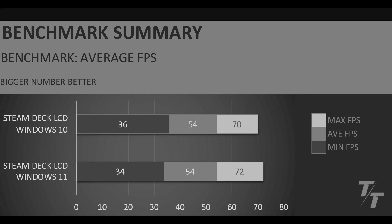In the benchmark summary, we can see that the performance is very similar. We have slightly better minimum FPS with the Windows 10 version, and then slightly better max with Windows 11. Average FPS is identical between these two across those five games using the built-in benchmarks. But the most interesting thing to me was how the different operating system affected battery life and the amount of storage space you had after the install.